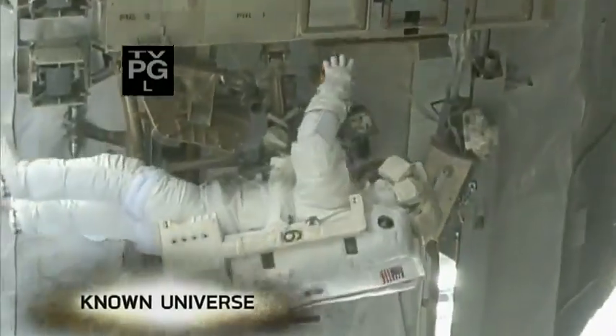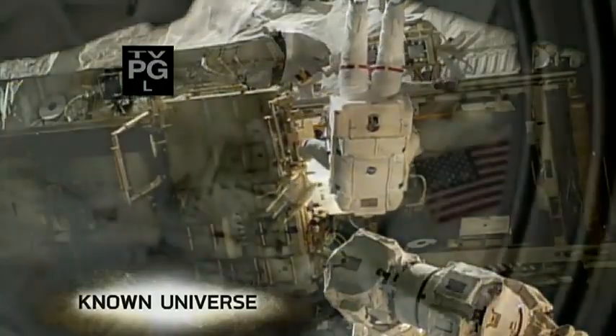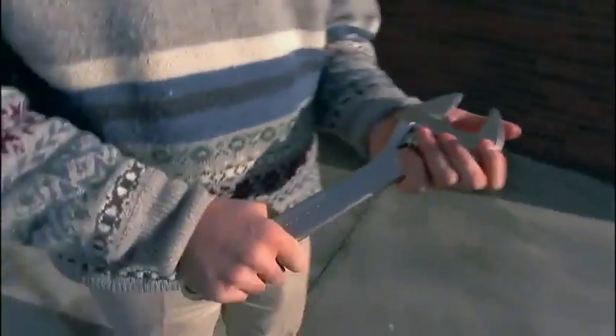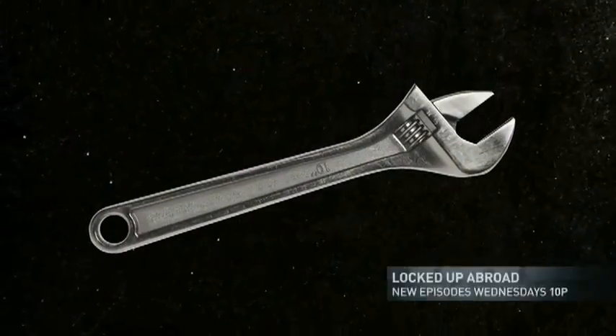To build in space, we need extremely specialized tools. But with high tech comes higher risks — losing any of this unconventional gear could be a disaster. So we're going to need even more extraordinary technology: a way to make unlimited replacements. If we had a science fiction replicator to replicate tools, a tool on Earth all of a sudden appears in space — that would be pretty cool. But we don't have that yet. Or do we?